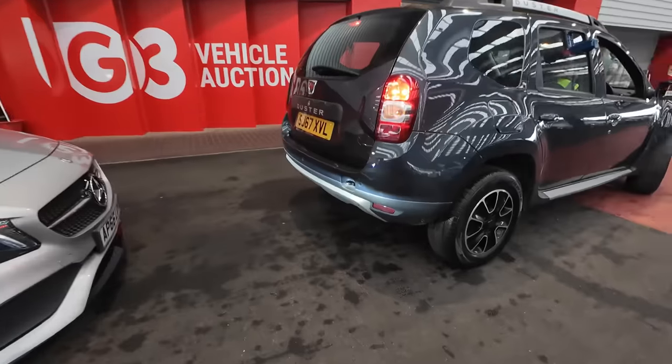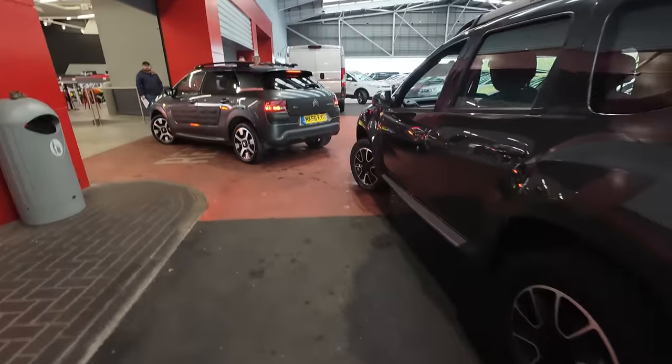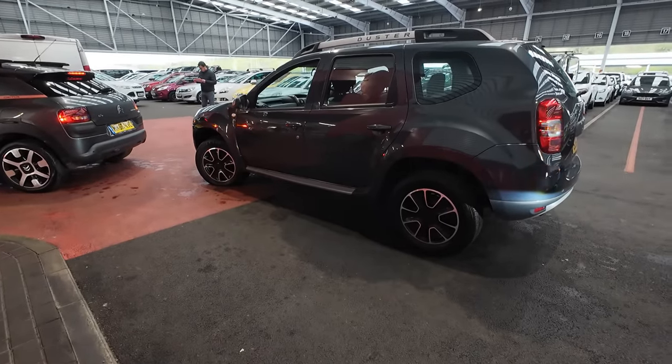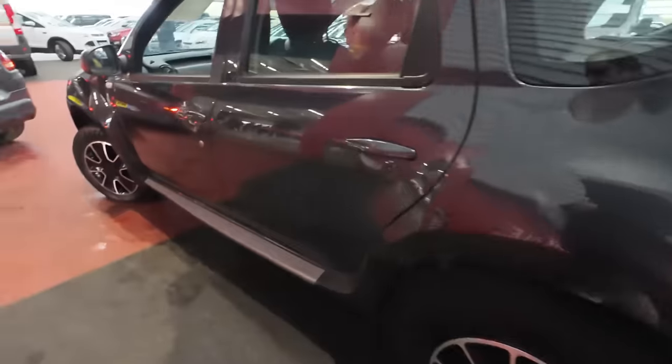Auction time — Dacia Duster. What are we saying about this? 67 plate, it's a clean old thing, 1.5 diesel. We're booking at £3,800 quid. Shall we see what it does?